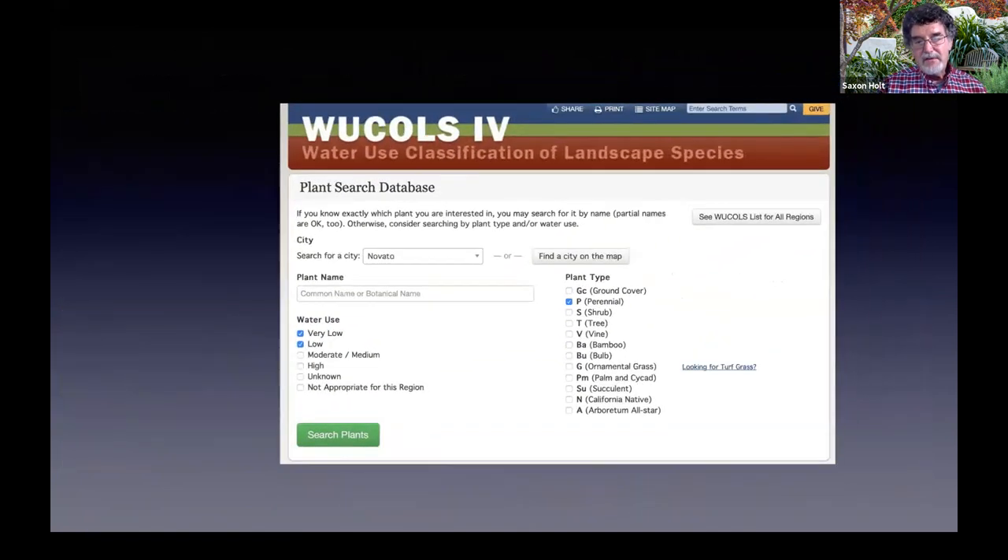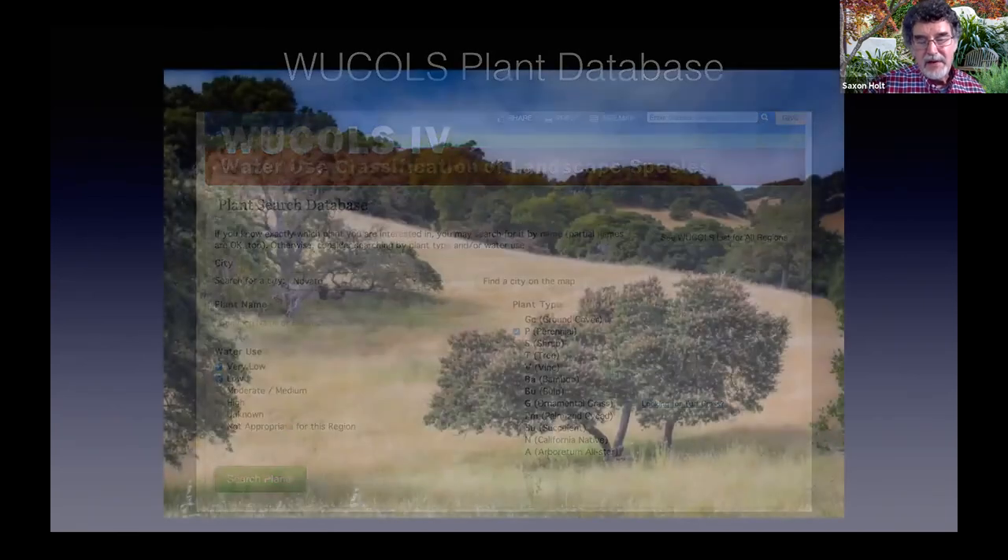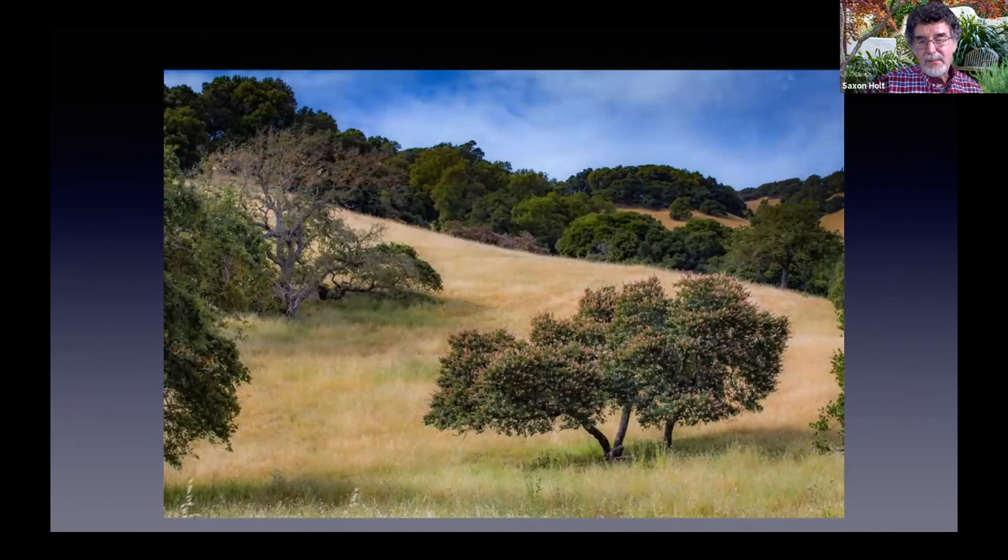The WUCOLS database is an official database for the state of California for all plants that are sold, giving them a water classification. Anyone doing a large garden installation over 2,000 square feet requires a conditional ordinance — you have to show the plants are water efficient, and WUCOLS is that database. It doesn't have any photos or plant descriptions, which is a waste of effort by the state. So part of our grant project is to add photos to it for low and very low water use plants, to encourage people to use the best plants.